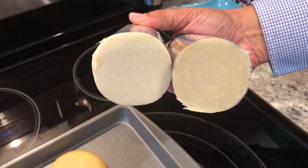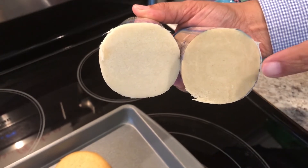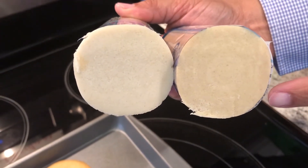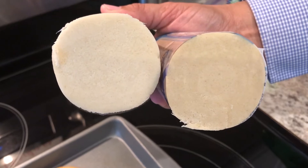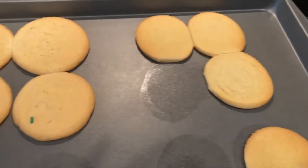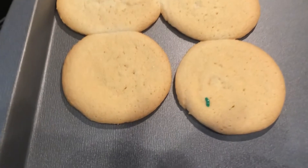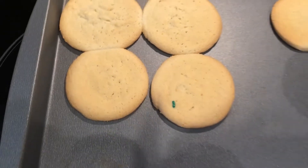Hey guys, we're back. I just pulled the cookies out of the oven, but I wanted to show you the difference in the cookie doughs. This one right here is from Aldi and the other one is Pillsbury. The one from Aldi is a little bit darker than the Pillsbury. I looked at the ingredients — the difference is that the first ingredient in Pillsbury was sugar, while the first ingredient in Aldi was flour. Let me show you what they look like on the pan. I put a little sprinkle on them just to make sure I didn't mix the two up.